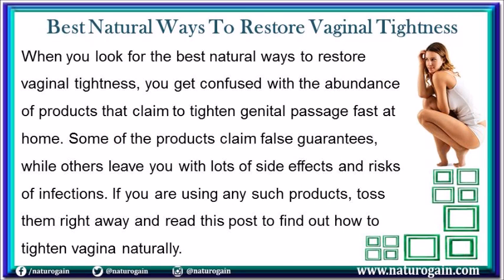When you look for the best natural ways to restore vaginal tightness, you get confused with the abundance of products that claim to tighten genital passage fast at home. Some of the products claim false guarantees, while others leave you with lots of side effects and risks of infections. If you are using any such products, toss them right away and read this post to find out how to tighten vagina naturally.